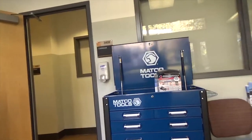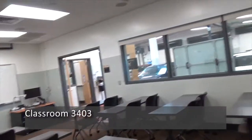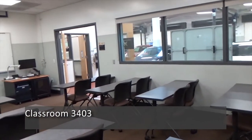In 2021, we anticipate offering our Advanced Driver Assistance Systems, otherwise known as ADAS course, and New Vehicle Technology course. The Cheveaux Automotive Program is an ASE-accredited program.